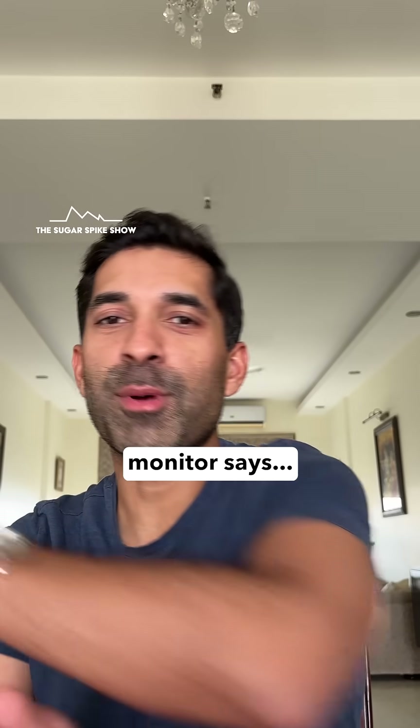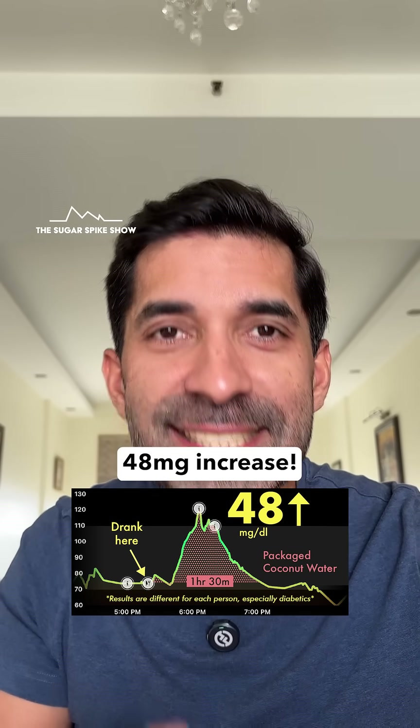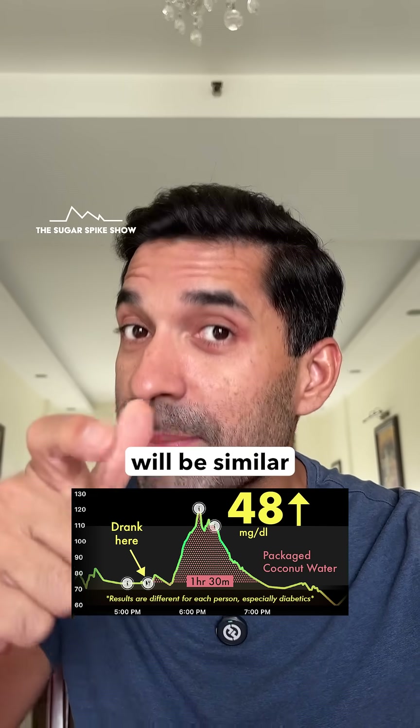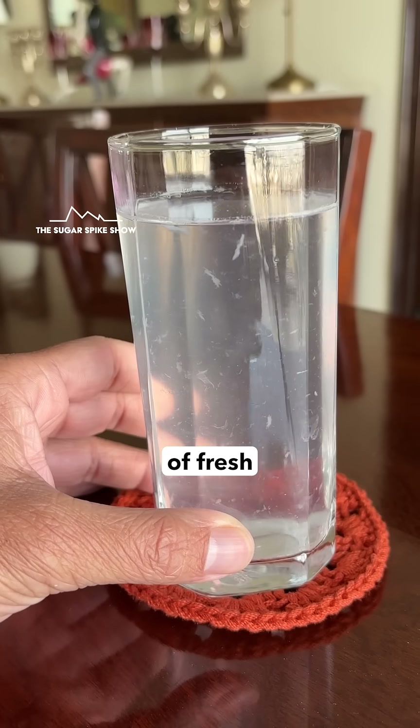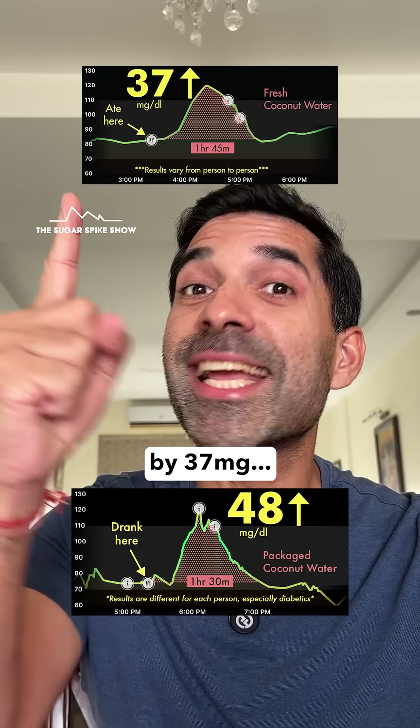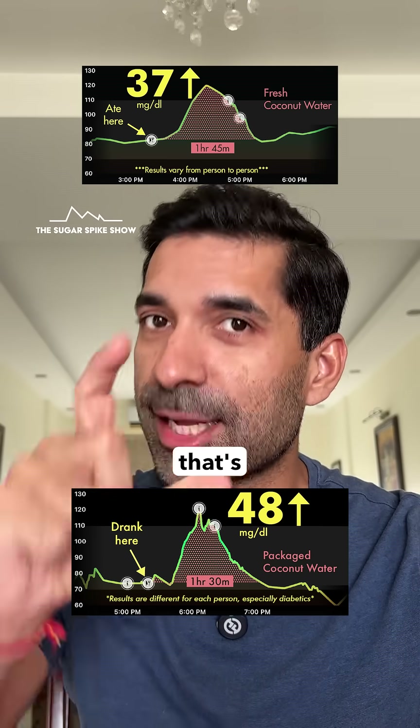Let's see what my glucose monitor says. 48 mg increase! That's a little disappointing because I was hoping the result would be similar to when I had the same amount of fresh coconut water. That had increased my blood sugar levels by 37 mg. This is 30% higher — that's quite a bit.